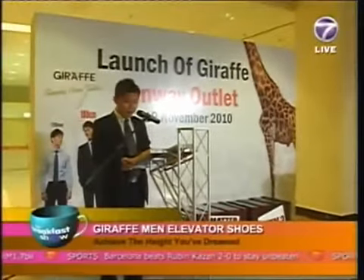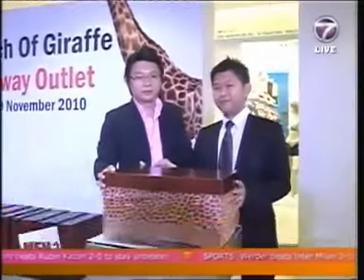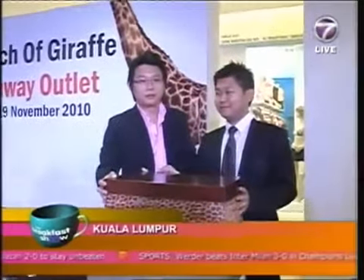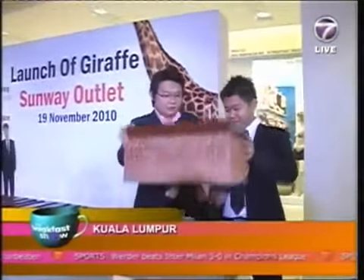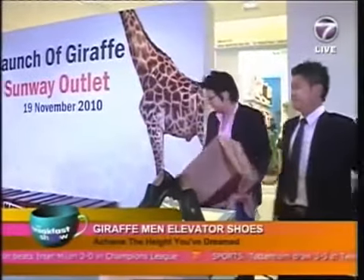Giraffe, the only brand for men's elevator shoes, was first brought to the Malaysian market in January this year. Due to its overwhelming response, Giraffe has launched its second outlet in Sunway Paramit to reach out to more customers.